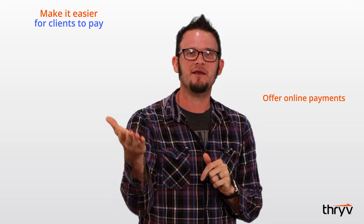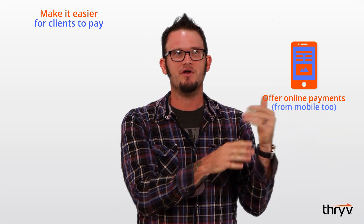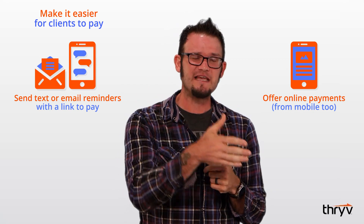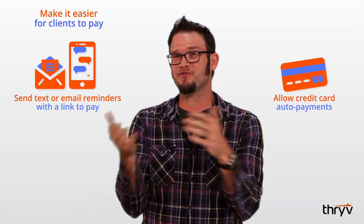You could offer online payment especially on mobile — I mean, what isn't easier on the phone these days. You can also send them a link via email or text that lets them pay. And you could also offer a way to automatically charge their card when the service is done.